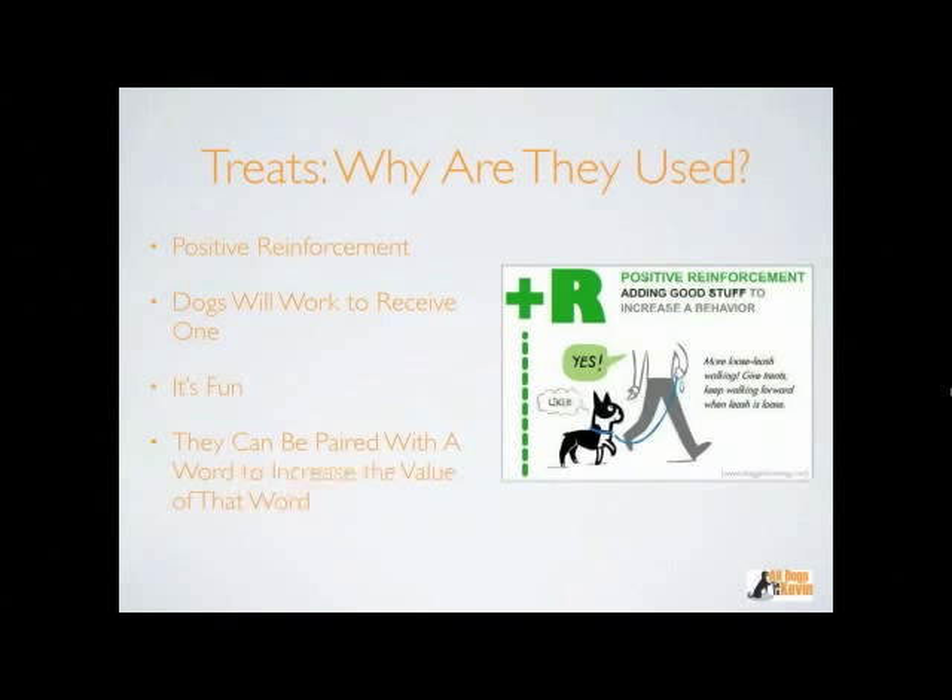Reinforcement means getting a behavior to happen again — increasing the likelihood of that behavior happening. So positive reinforcement means when the dog does a behavior, say sitting, I ask my dog to sit, the dog sits, and I give a treat. I just positively reinforced the behavior of sitting, so there's a very good chance the next time I ask, the dog will sit. In human terms — you go to work and you get paid. That's positive reinforcement: you do something, something good happens, it makes you very likely to do that behavior again.